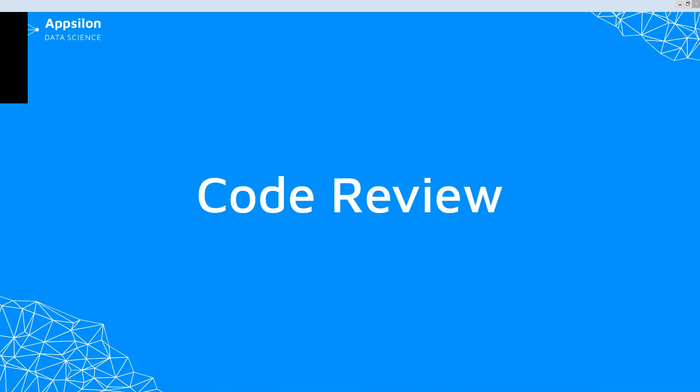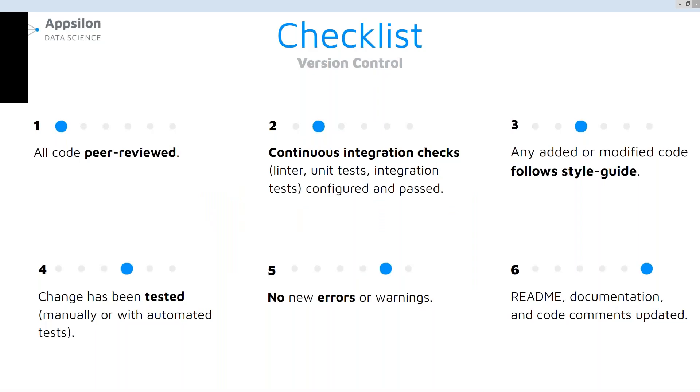As you probably noticed, our project management flow is tightly related to code review. I will assume that the majority of you are familiar with that concept and I will only talk about what makes it effective. We have a checklist that is part of our definition of done for a task and includes the following points. All code needs to be peer reviewed and there are no exceptions from this rule — so even fixing a typo in the documentation needs to be peer reviewed. We also make sure that continuous integration checks such as linter, unit tests, and integration tests are configured and fast. Any added or modified code has to follow our style guide, which is especially important because it allows us to ensure quality, do more effective code reviews, learn from each other, and spot bugs in the code more easily.